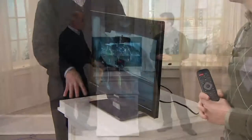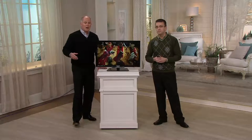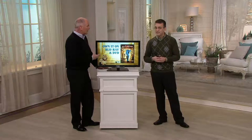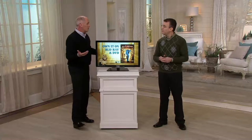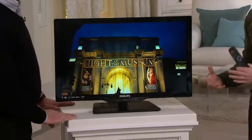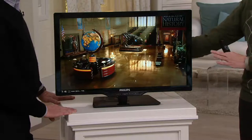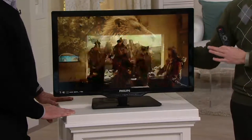It is wall mountable — we do recommend a professional mount, which we make available to you. This is a great way to get a clear, crisp picture in an area of your home where it might normally be difficult. It only weighs 12.1 pounds with the stand and about 10.5 pounds without.